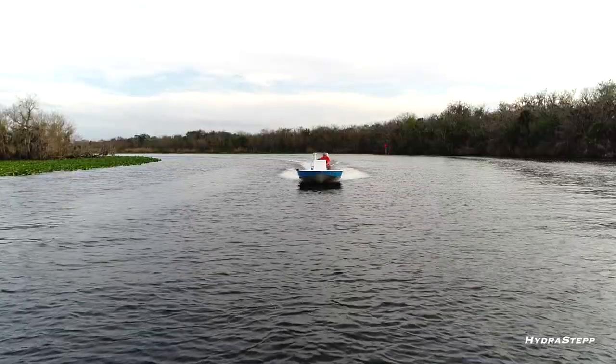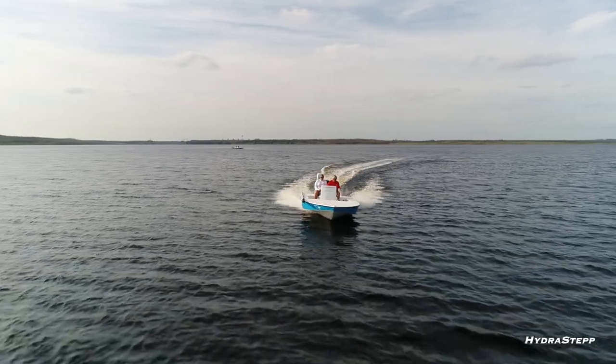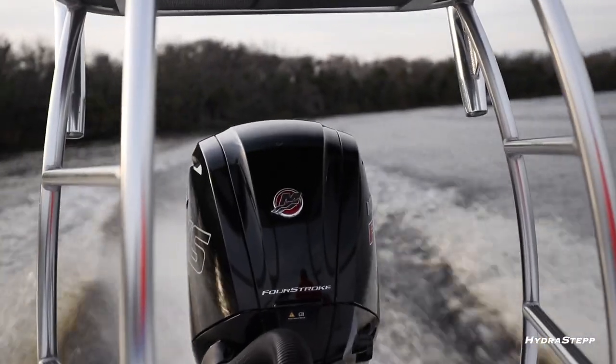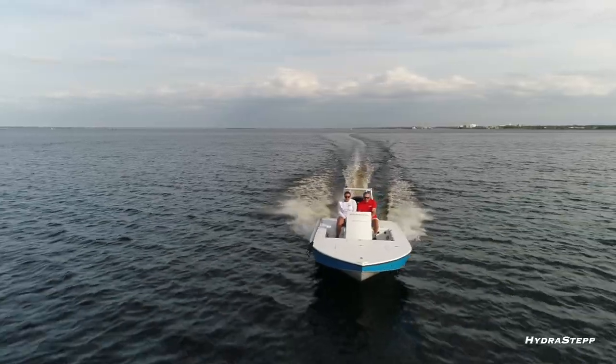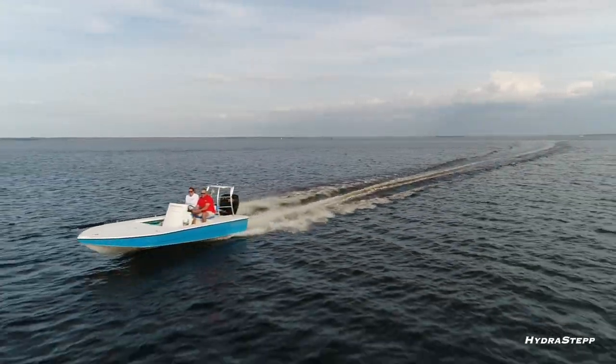The bottom has a 14-degree dead rise that gives you a much softer ride, so when you've got to get across rough water going from one fishing spot to the next it gives you a much softer ride. It's also got a pad design — something I've been racing for years. I started boat racing back in '62, so there's 57 years of high-performance boat experience behind me.